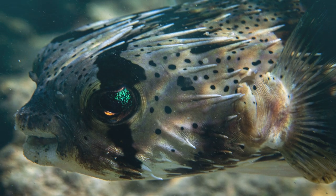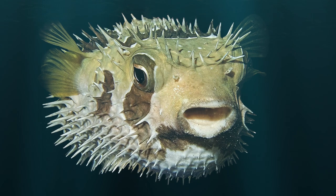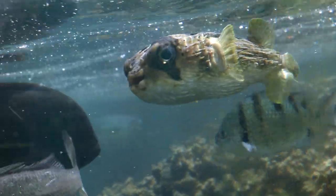Do you know porcupine fish are poisonous? Predators know not to eat them because if they do they will be poisoned and it will have a very harmful effect on them.